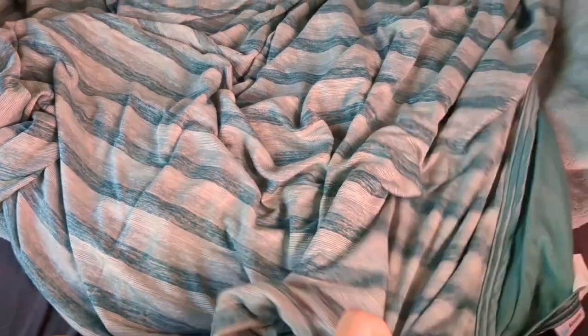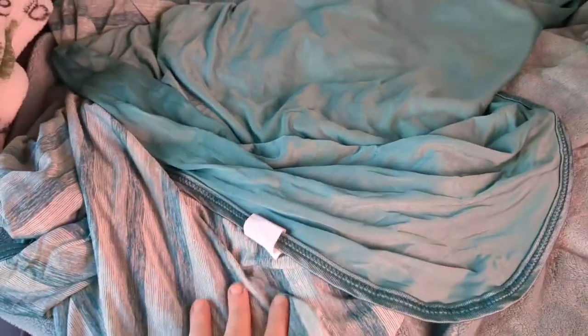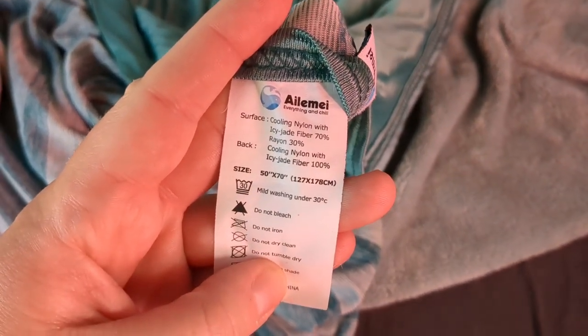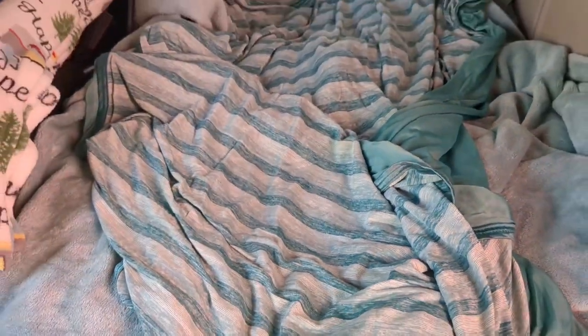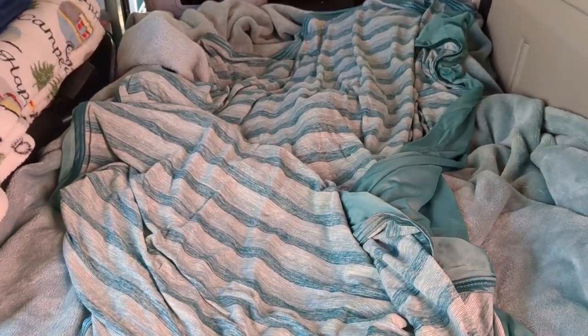I got this cooling blanket a couple of summers ago and I love it. It's great if you're like me and like to have a blanket on at night even when it's warm — though in Arizona the nights still get pretty cool even in summer. It's made out of cooling nylon with icy jade fiber and rayon, so it is very soft, incredibly lightweight, and cold to the touch. I purchased it on Amazon and I also use it for Winston in warmer climates; he's even slept on it as his bed.